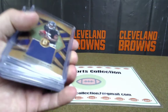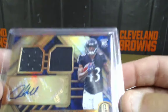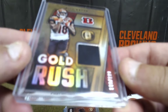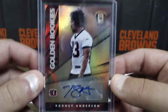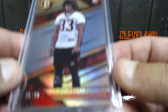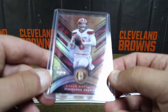And last but not least, Colin: Marquise Brown out of 199 patch; Justice Hill out of 75 RPA — also the Ravens; Gold Rush AJ Green out of 199; Rodney Anderson 39 of 199 rookie auto; Rodney Anderson rookie card base out of 49; and the Baker Mayfield out of 99. Nice! All right guys.